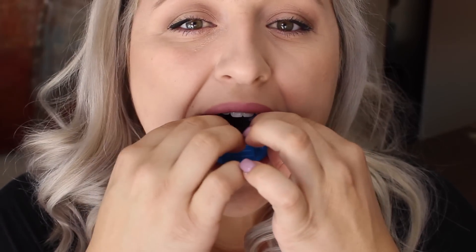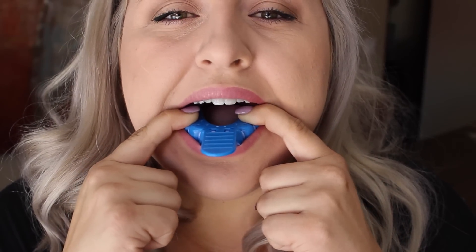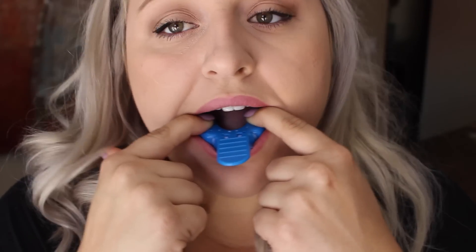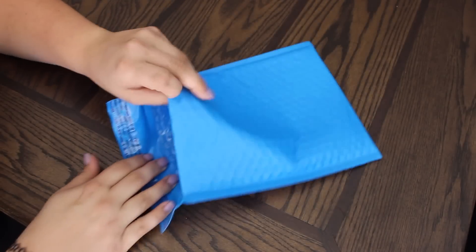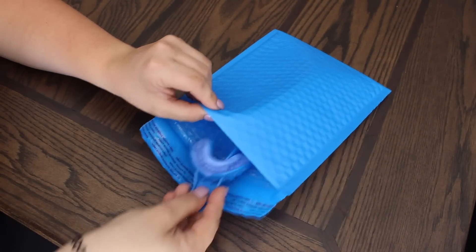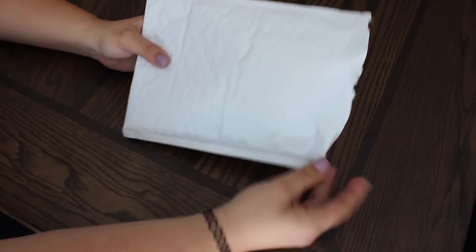After two to three minutes, pull it straight out of your mouth and rinse it under cool water — and there you have it, a mold of your teeth. Then repeat that same step with your bottom teeth, pushing evenly and firmly. Mistakes do happen, so the kit includes extra base and catalyst paste in case you need to try again. Once both impressions are done, rinse them under cool water, place them in the prepaid envelope, seal it, drop it in the mail, and in about two weeks you'll get a new package with your custom whitening trays.